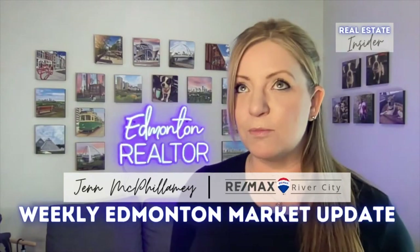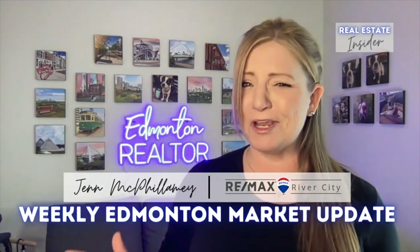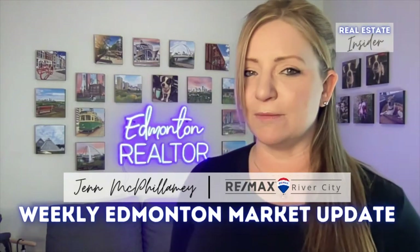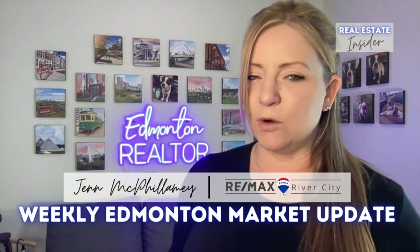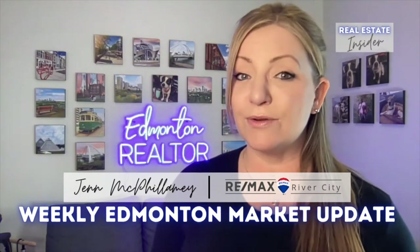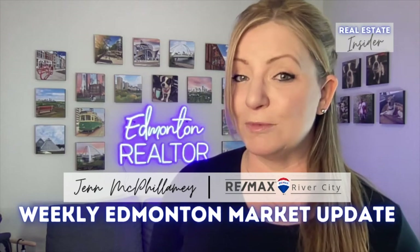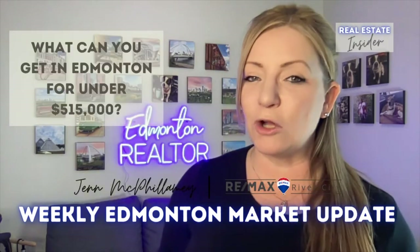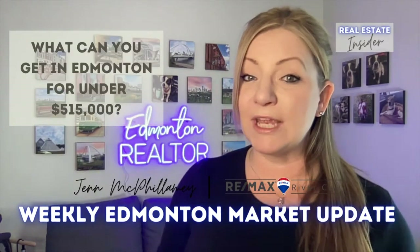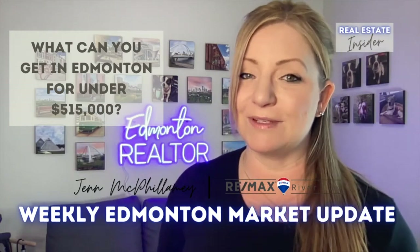So have you been looking at average sold prices? Maybe somebody's mentioned benchmark pricing to you — it's all pretty confusing for the average consumer. I bet all you really need to know is what you can get for your budget. So in this video we're going to use a budget of $515,000 for the most popular home type in Edmonton, and ultimately answer the question: what can you get in Edmonton for under $515,000?